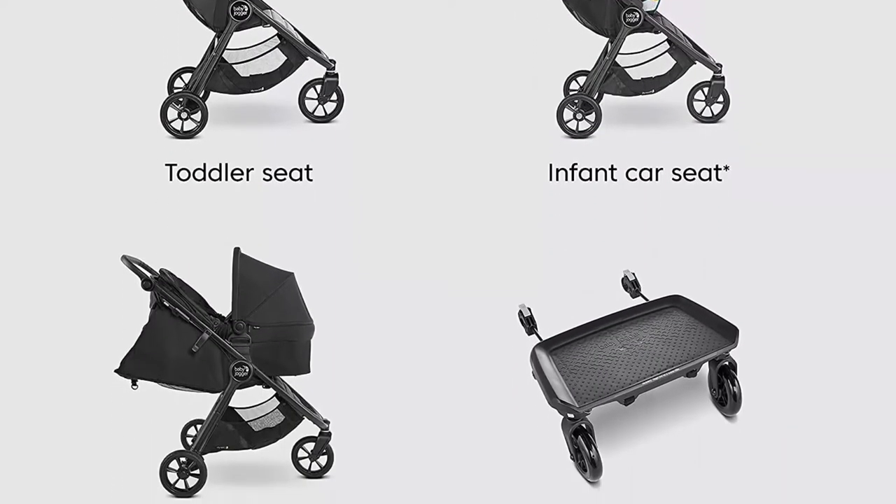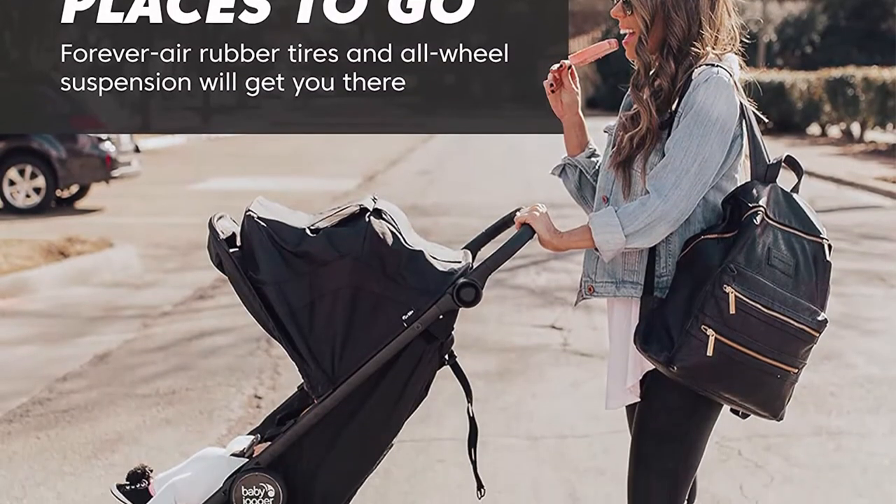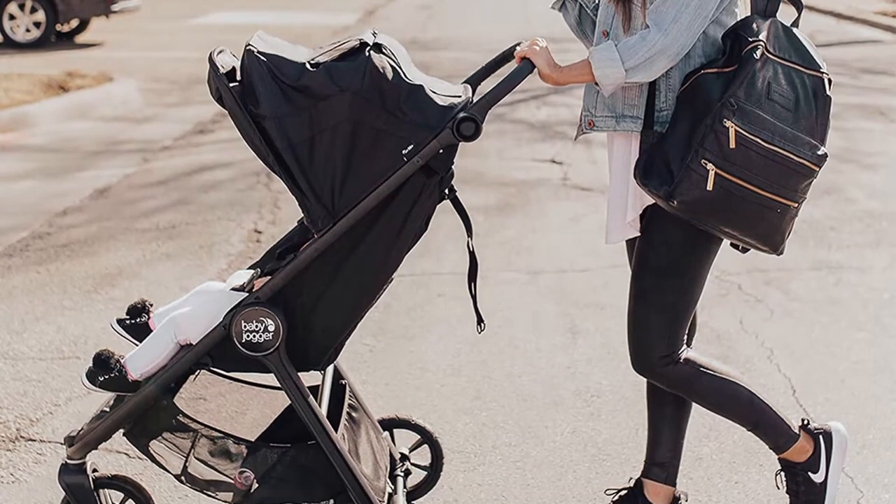Create a travel system with most Britax, Chicco, Kleck, Cybex, Graco, Maxi Cosi, Nuna, Peg Perego, and UPPAbaby infant car seats. Adapters for other brands' infant car seats are sold separately.